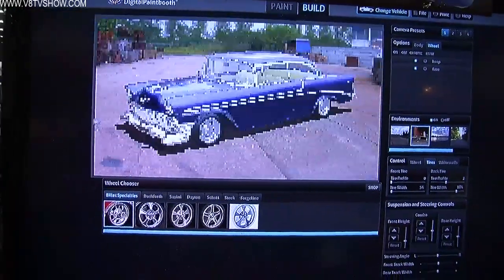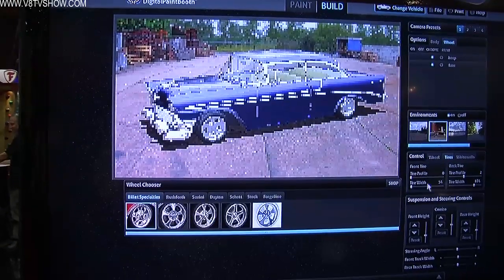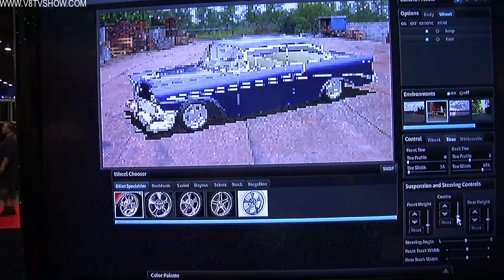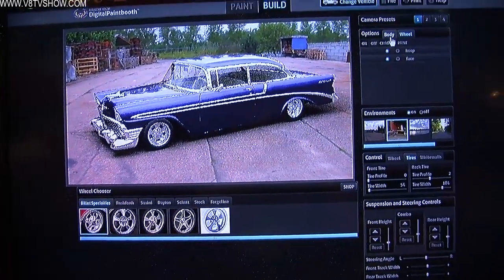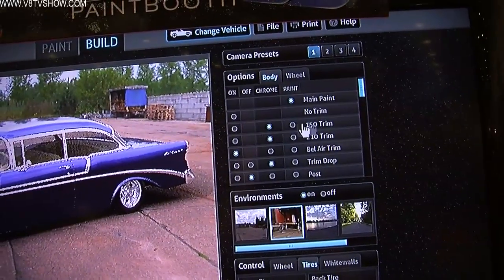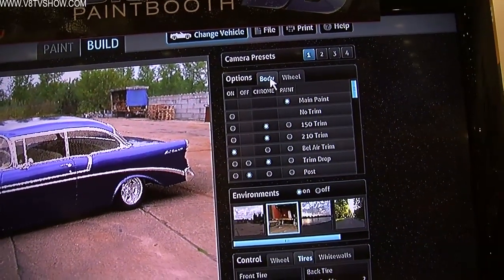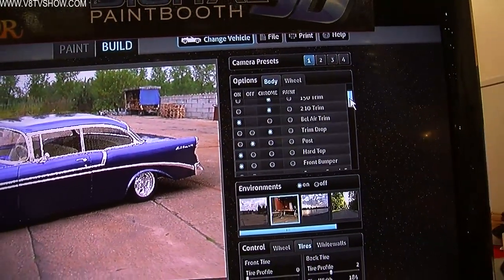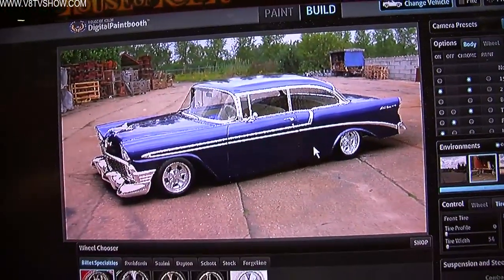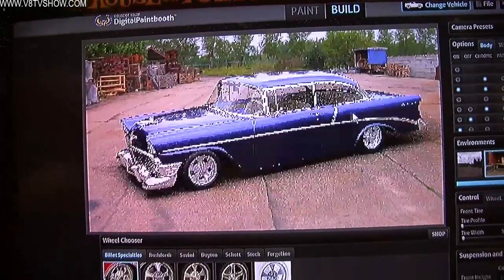As soon as we stop moving, it starts rendering. With it being a 3D model, that gives us ultimate control over everything. I can control suspension heights and lower and raise the car. We can do things like, say we don't want the Bel Air trim — we want a 210 trim. We just come to our body panel options panel and turn on that 210 trim. One drops off and the other one comes on.